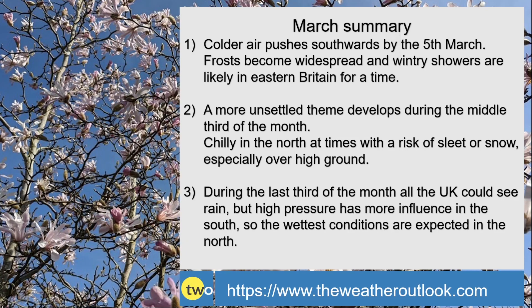To summarise: it is likely to turn colder by 5th March with frost becoming widespread, and there could be some wintry showers in the eastern half of Britain. During the middle third of the month it turns unsettled — with a westerly or northwesterly flow it could be quite chilly at times in the north, perhaps cold enough for sleet or snow especially over high ground, while temperatures in the south are likely to be close to or a little above average. During the last third of the month, the tendency is for pressure to be higher to the south and lower to the north, so the south can expect the driest conditions with the wettest weather in the north, and temperatures will probably be near or slightly above the seasonal average.